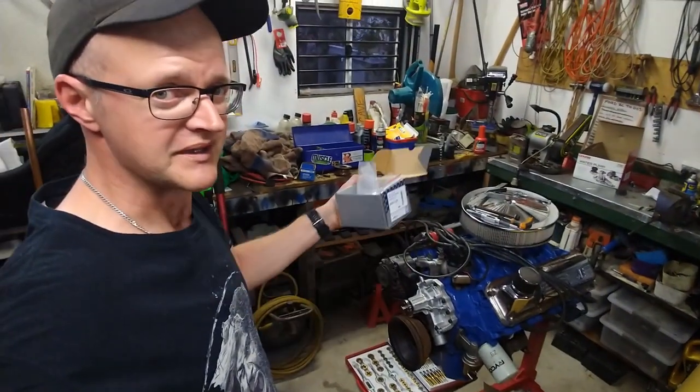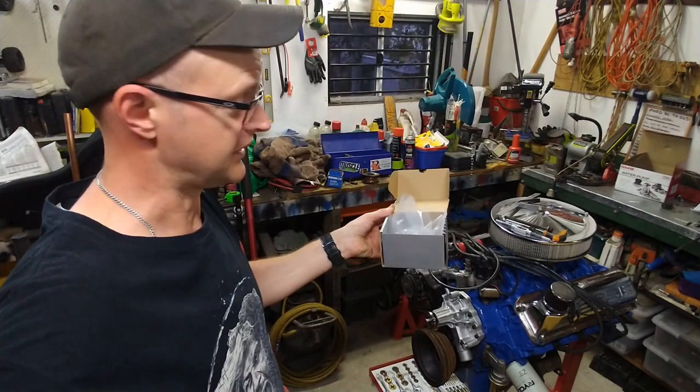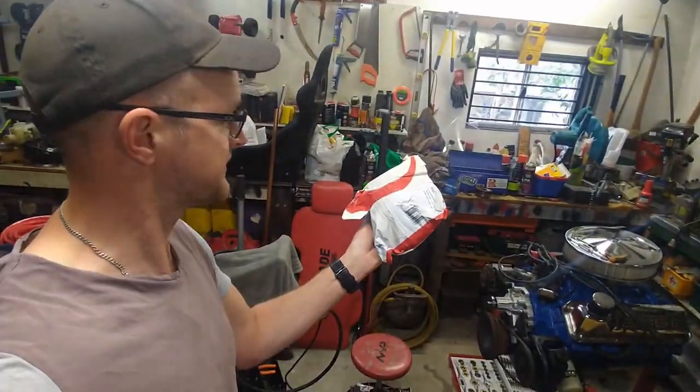It's a new day and I've been to the bolt shop, spending $34 on a whole bunch of imperial bolts for this Cleveland motor. At last my water pump pulley has also turned up.